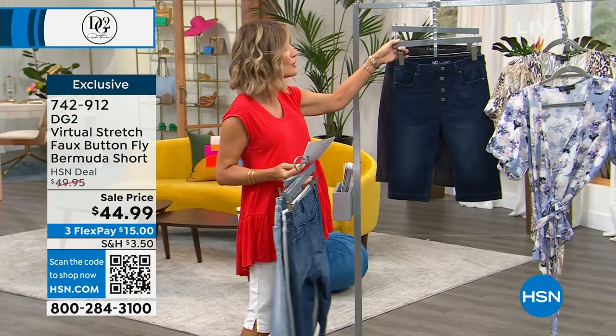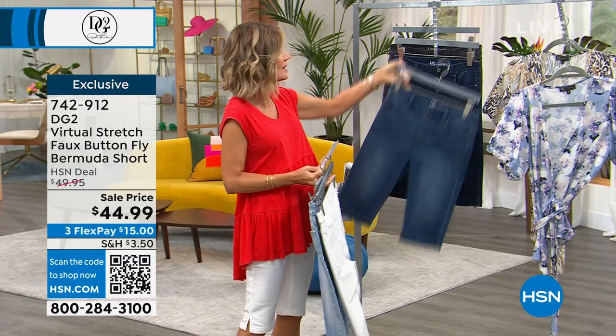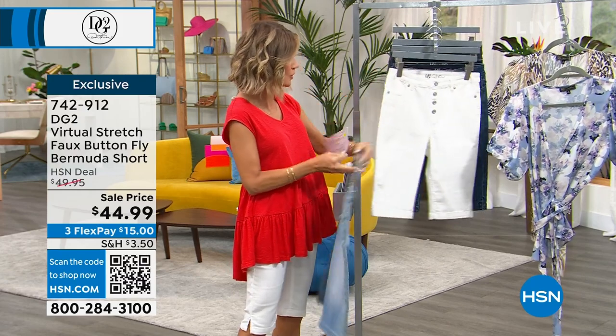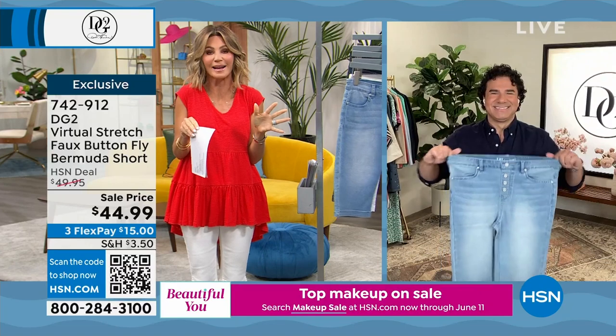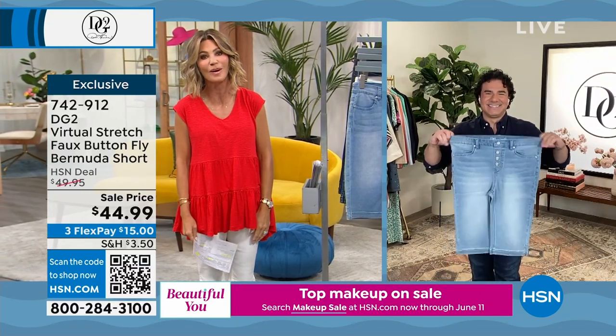When we say pull-on, we literally mean you pull it on, step into it, and go. Joining us now is Sam Sabor — author and creative director for Diane Gilman — who will share great style tips and looks. Happy Sunday, Sam!